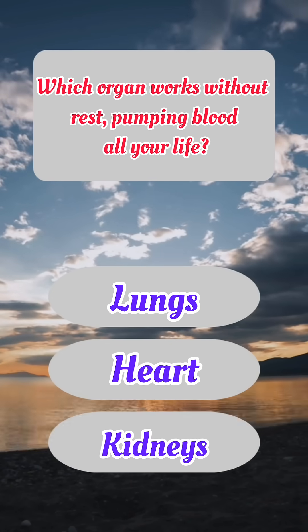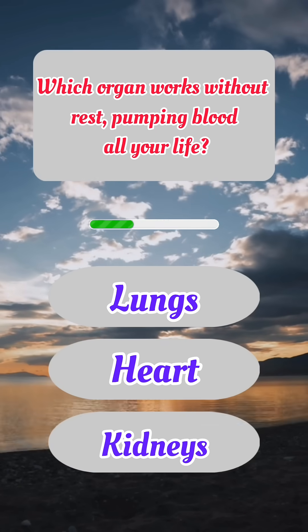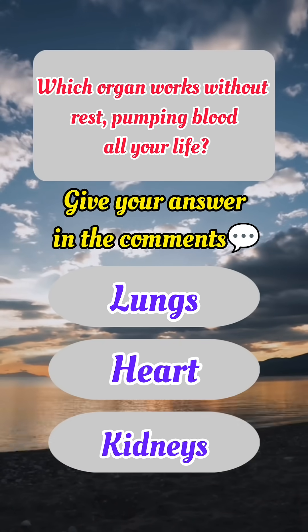Which organ works without rest, pumping blood all your life? Give your answer in the comments.